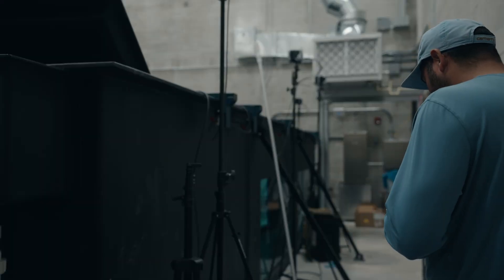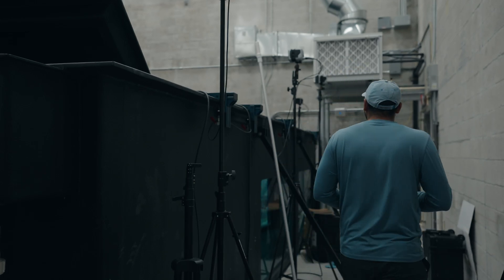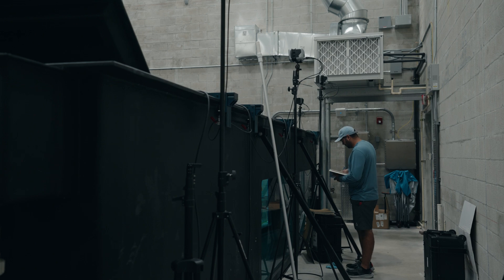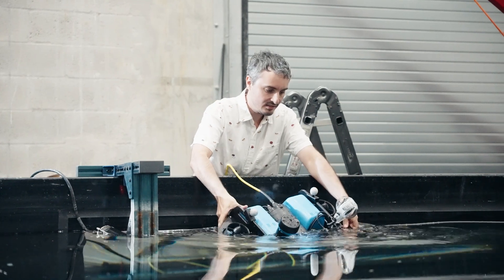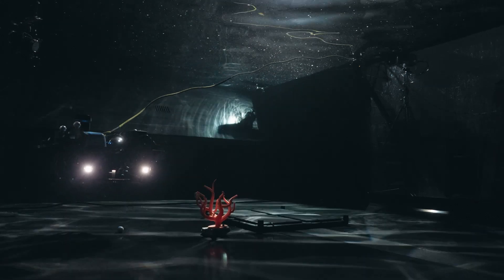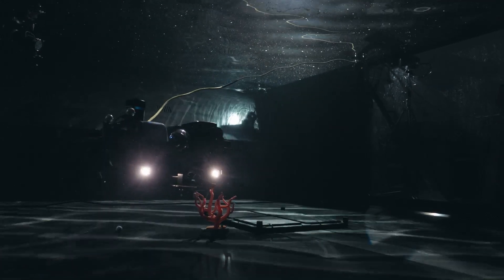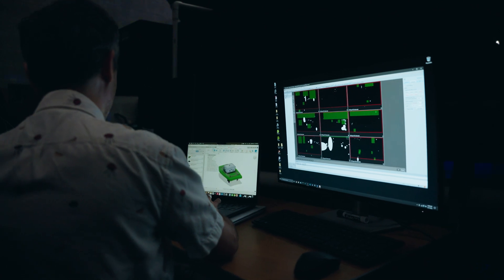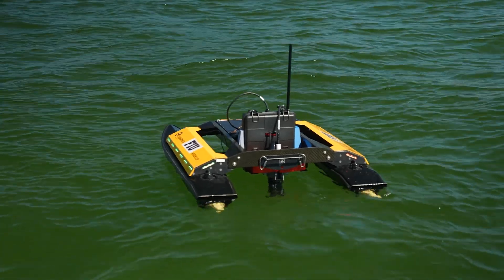We also have at our disposal a Department of Defense water tank. Think of a gigantic water tank, taller than me, and we use it to mimic Biscayne Bay. The water can be salty, we can put fresh water, and we can test all these vehicles and the sensor technology we've been developing at scale before we send them to the real world.